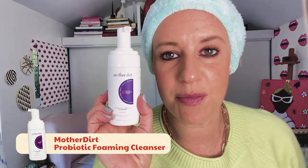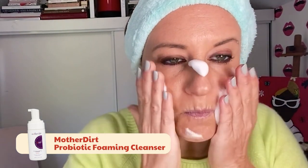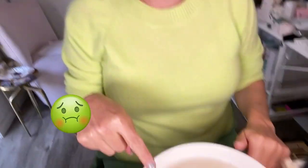So the first thing is cleaning with Mother Dirt. I love this. I recently found this, and I cannot believe that this cleanser actually takes off all of your makeup, even your mascara. It leaves nothing behind. Obsessed. Look at this dirty water. And now everything's off.